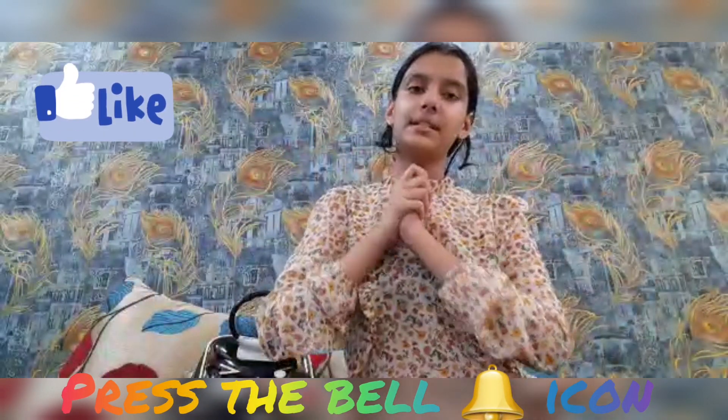If you like traveling, then like the video. Thank you — bye bye! And subscribe too.